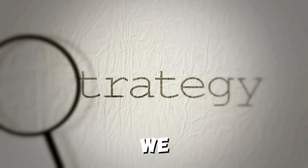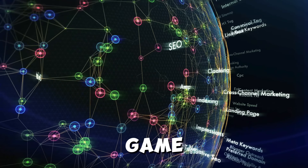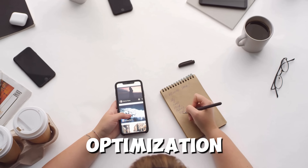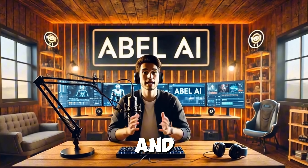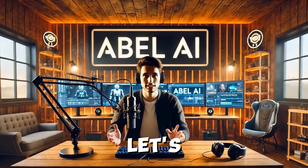Welcome to AbleAI, where we explore the best tools and strategies to supercharge your content creation and SEO game. In today's video, we'll dive into GetGenie, an AI-powered platform designed to make content writing and optimization easier and faster than ever. Stay tuned as we walk you through its amazing features and how it can help you rank higher while saving time and effort. Let's get started.